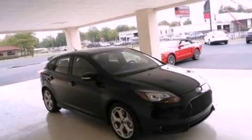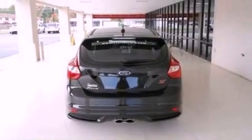Its top features include a multi-link rear suspension, an intercooled turbocharger, a sport suspension, traction control and stability control systems, big 18-inch wheels, and a tire pressure monitoring system.